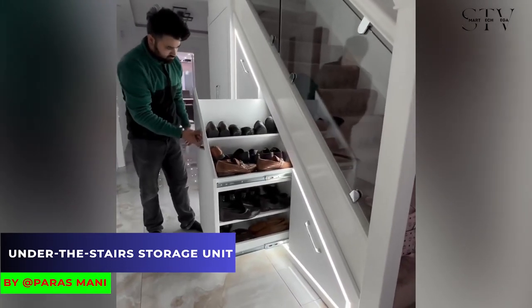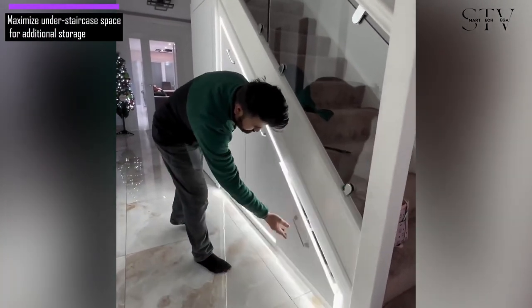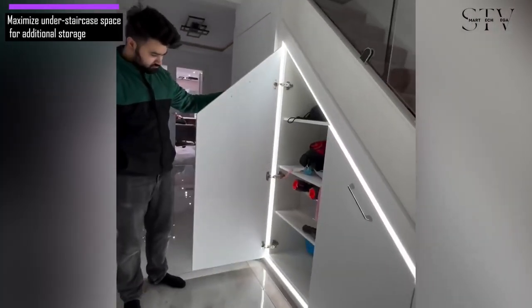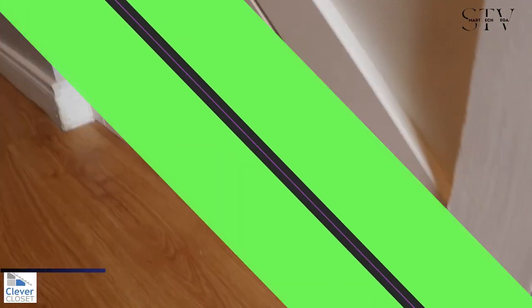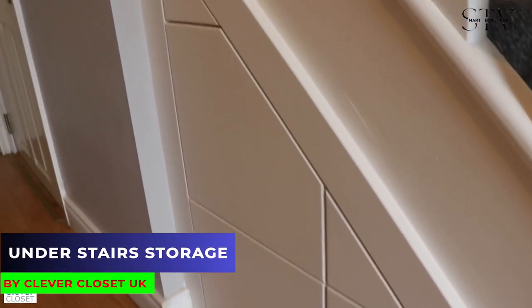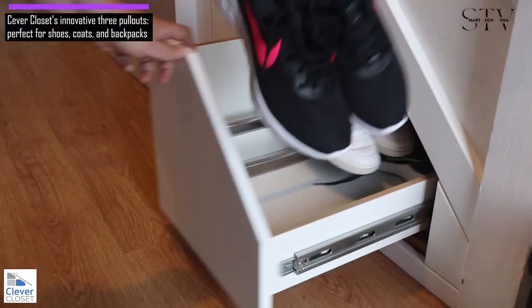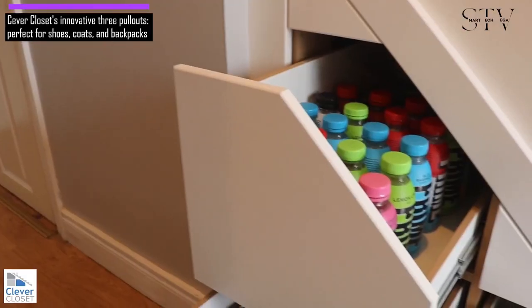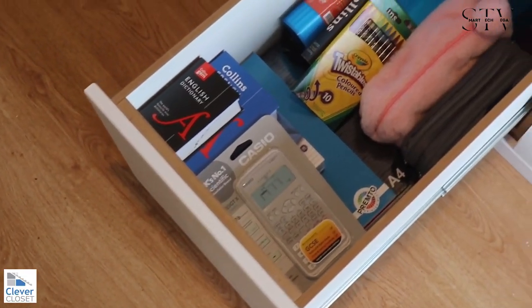Looking for more storage? The solution could be right under your feet, under the staircase. Often, builders leave this space unused because it's simpler to close it off. However, you can take back this space with a bit of work. For example, the Sever Closet Company created three pullouts under a staircase, perfect for storing shoes, coats, and backpacks. You can tailor this idea to fit your storage needs exactly.